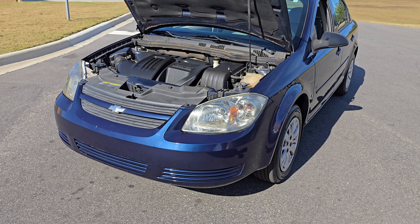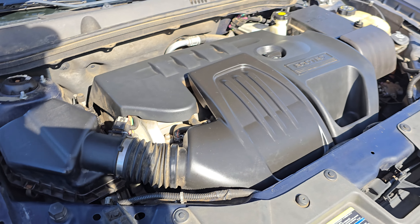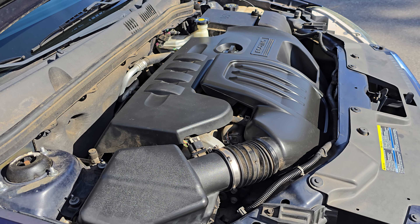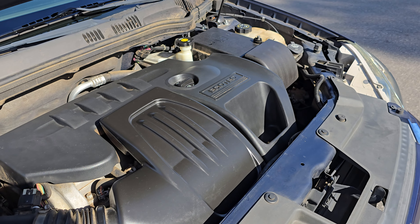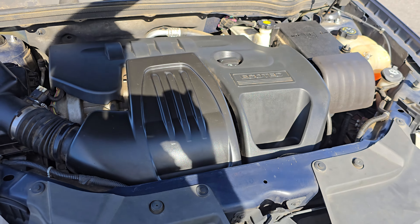What is up YouTube, Calvin from My 95 Muscle coming at you today with a quick little video on the 2009 Chevy Cobalt. Under the hood we got an Ecotech — that is a 2.2 liter Ecotech four-cylinder.